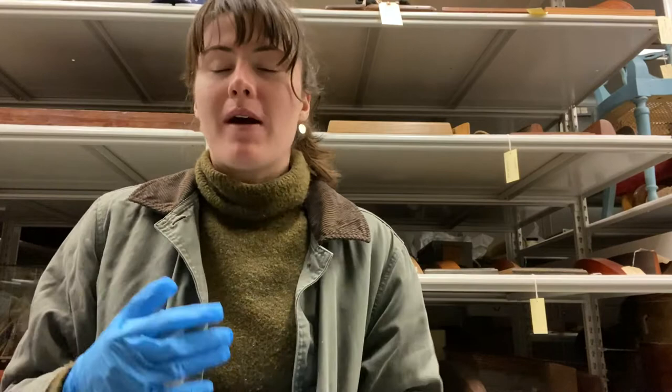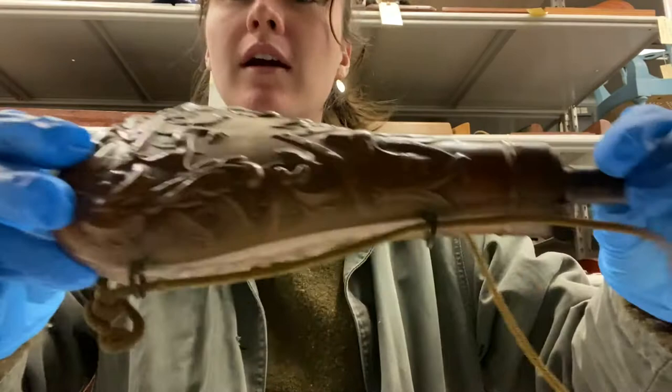Hi everyone, my name is Caitlin Keen and I'm the Registrar at the Chesapeake Bay Maritime Museum. Today I'm in the back of collection storage and I found this object and I really just want to share it. It's really decorative and unique — so here I have a powder horn.